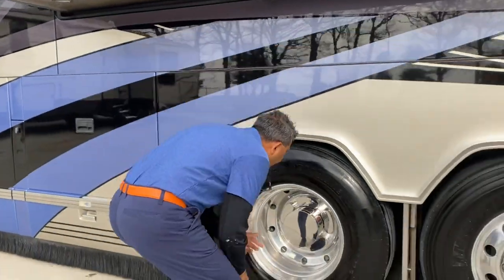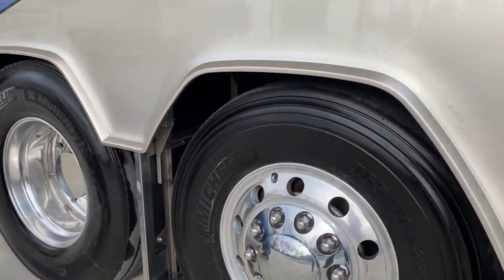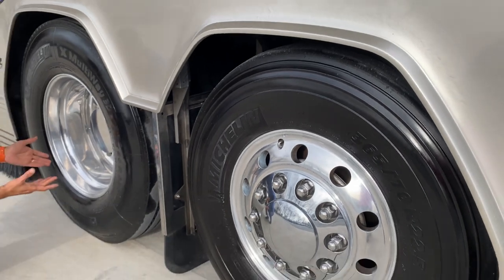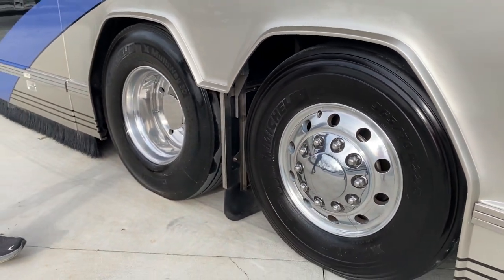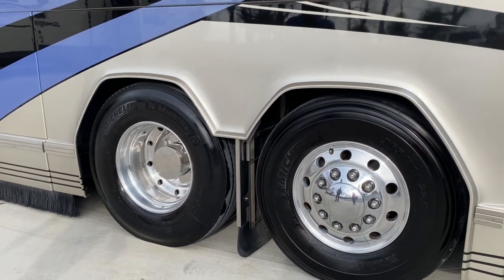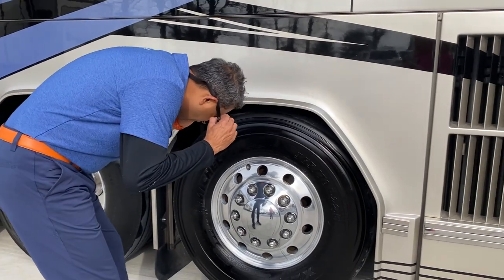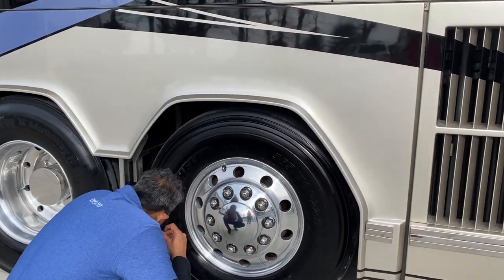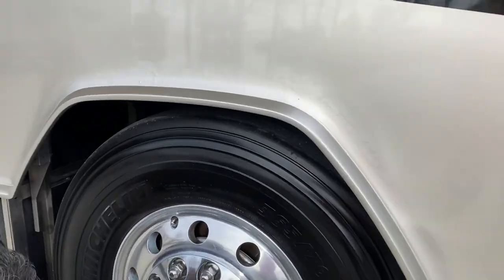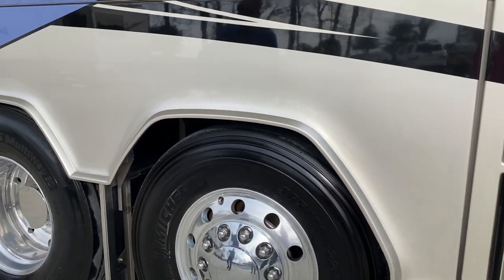I found the date codes on the tires — 07 of 19 and 26 of 19 — so they're a couple of years old. They were probably installed last year or so. Lots of tread, no worries on tires. The tire spec is 365/70/22.5 on the fronts, and 315 on the drives.